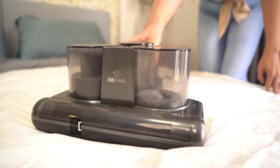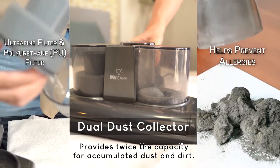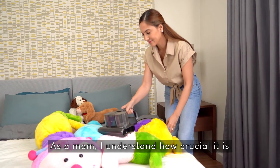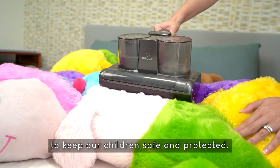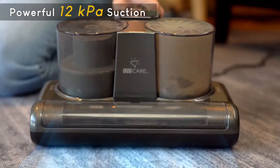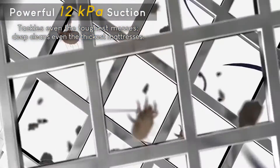It also has a dual dust collection system, providing twice the capacity for accumulated dust. As a mom, I understand how crucial it is to keep our children safe and protected. With the UV Care Ultra Clean Vacuum's powerful 12 KPA suction, it tackles even the toughest messes, leaving no trace behind.